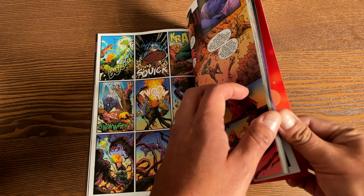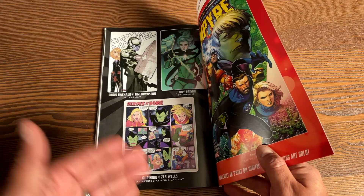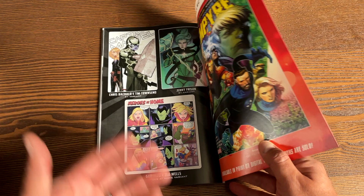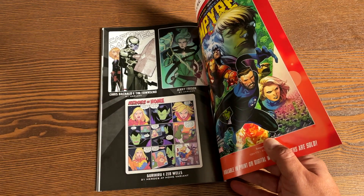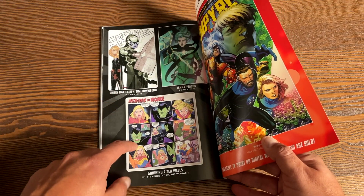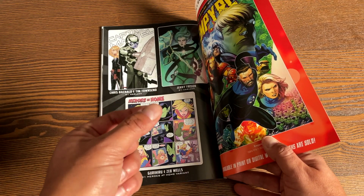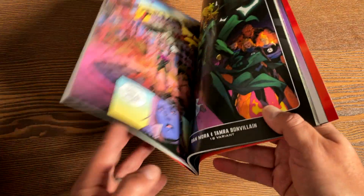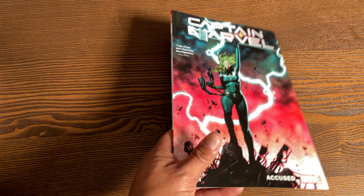Let's look at the back for some extras. In this collection, opposite the standard issue covers, there are some variants as well — including a variant by Chris Boccolo and Jenny Frizen. And there's a cute heroes-at-home variant idea — Marvel's putting out a little book, kind of a cute stocking-stuffer concept.